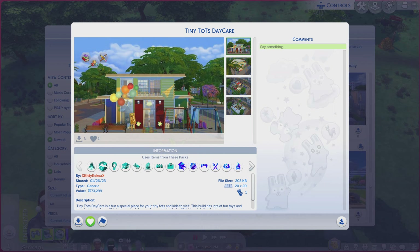Greetings! I am Harry Larry from Cary, and this is episode 1715 of The Sims 4 Gallery Lots. This particular lot is called Tiny Tots Daycare.